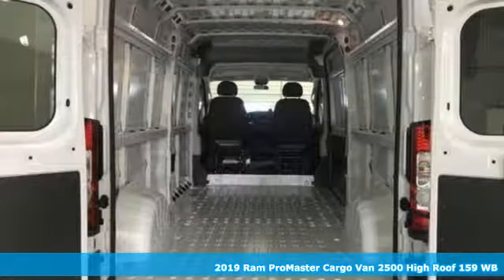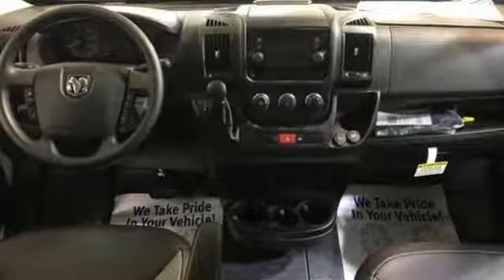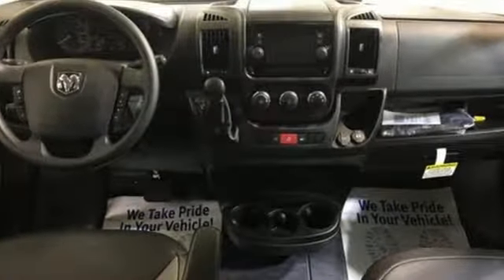It comes with all the amenities you need: voice activation, Bluetooth, manual telescoping steering column, and two USB ports.